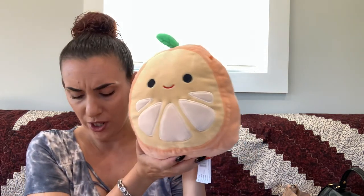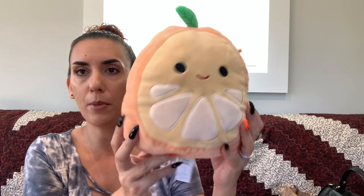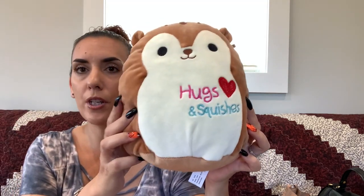None of the Squishmallows sold, so we have Origin the orange one dropping to $10 — he goes for $25 to $30 online. Lucia the lemur is dropping to $5, and the hugs-and-squishies squirrel is also $5.